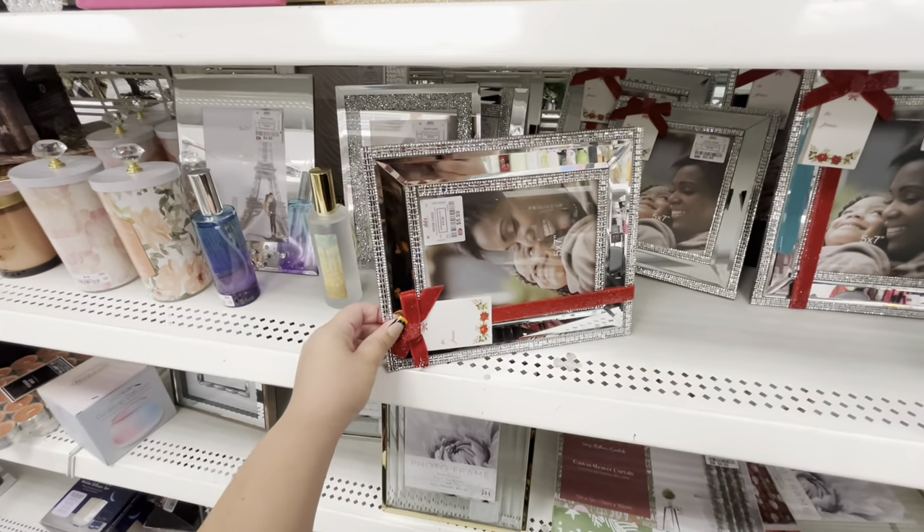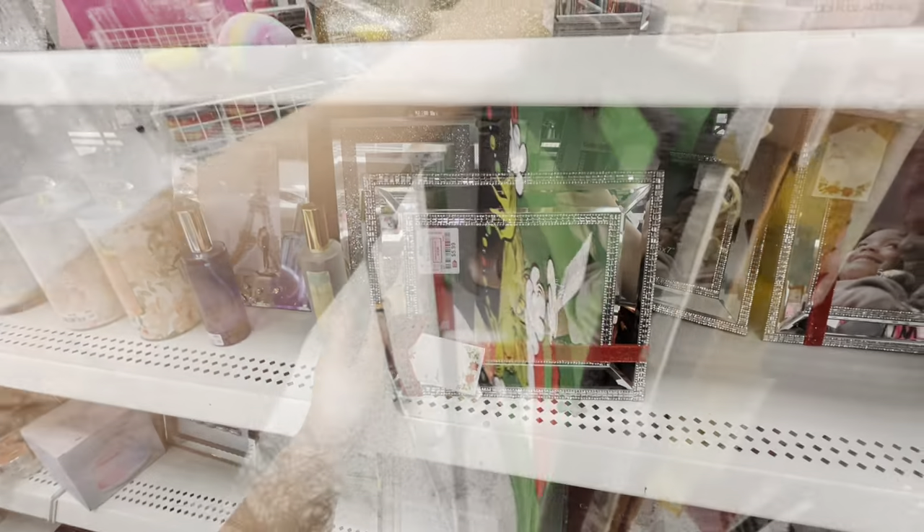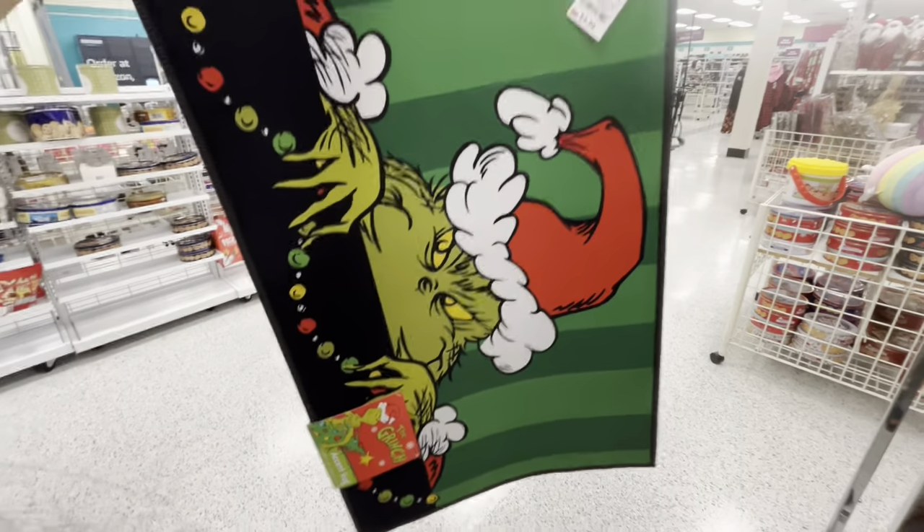Here I spotted these frames — they have a red ribbon, 5.99, but I think that's just part of the packaging, it looks Christmassy. Look — another Grinch find, five dollars, look at the rug — he looks sneaky. Such a great deal.